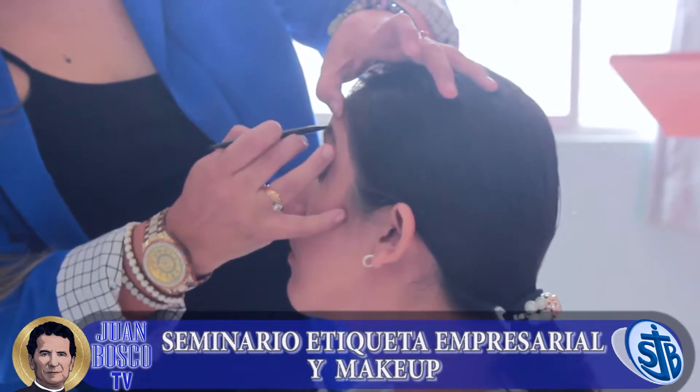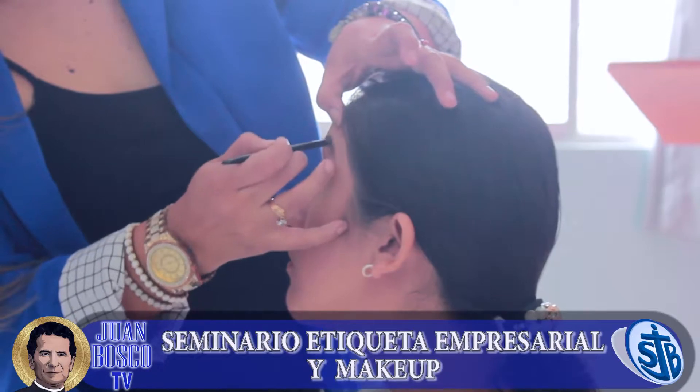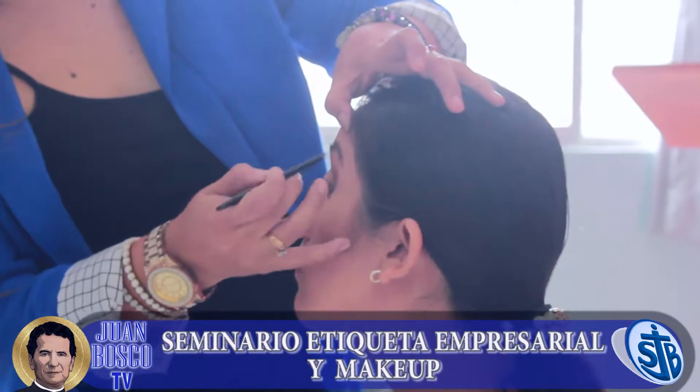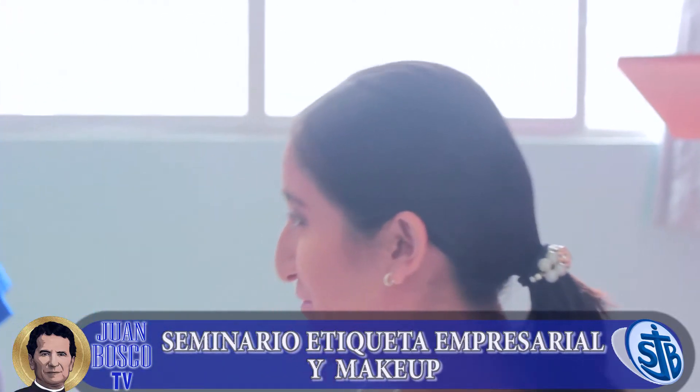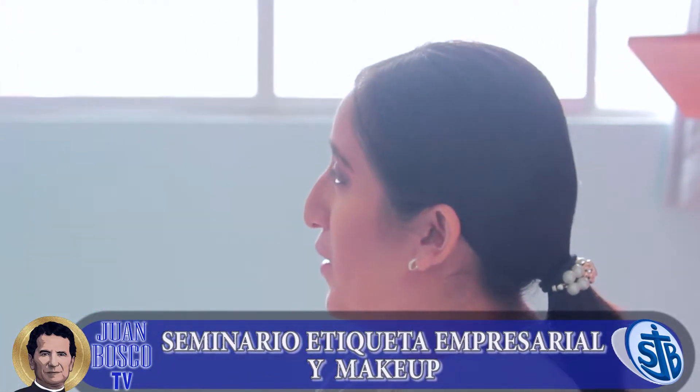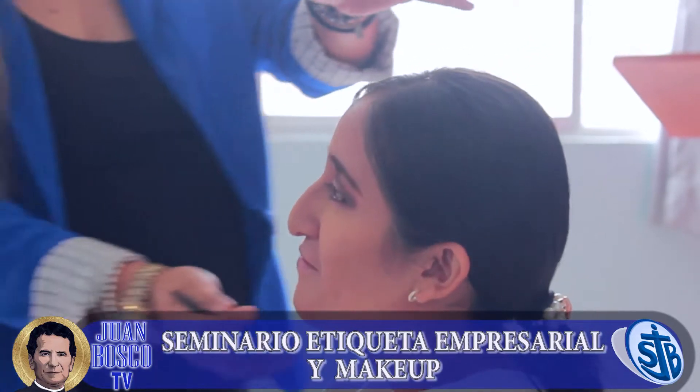We're going to try to do the other one with the gel and the other one with both of them. That's the advantage of being the model — we're going to practice with you.